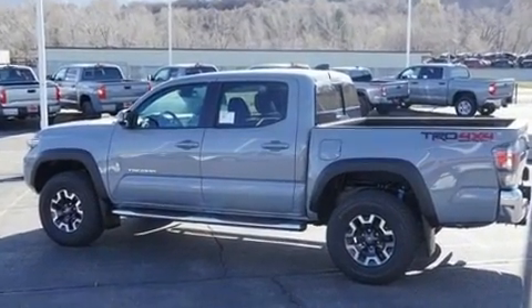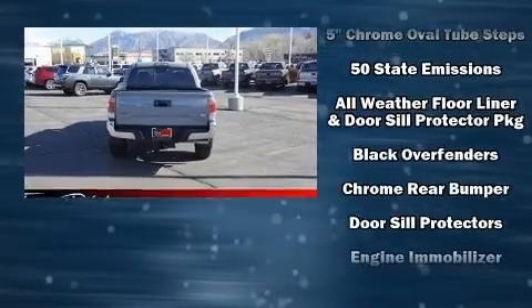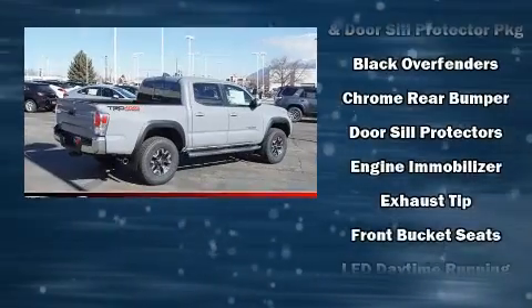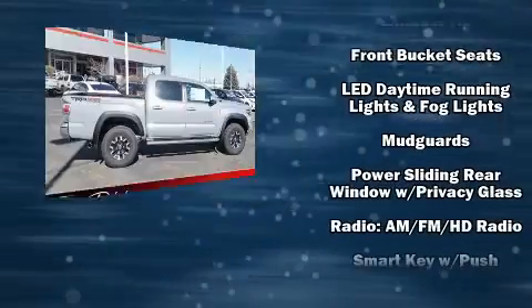Top features include remote keyless entry, a trip computer, a rear step bumper, an automatic dimming rear-view mirror, front fog lights, skid plates, a trailer hitch, and power windows.